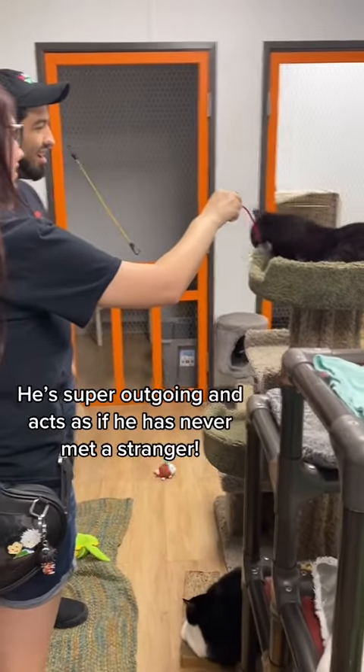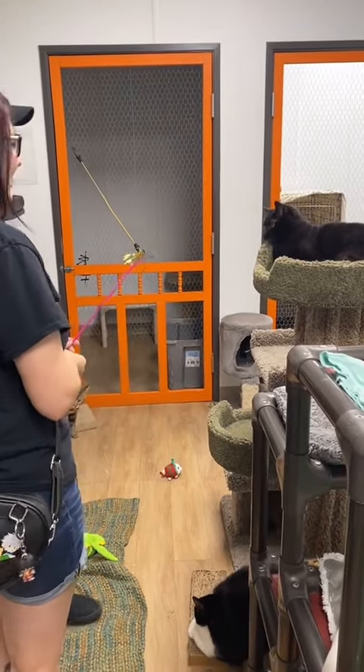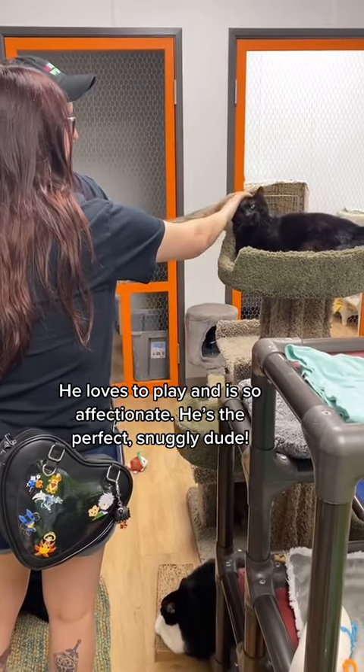He's super outgoing and acts as if he has never met a stranger. He loves to play and is so affectionate. He's the perfect, snuggly dude.